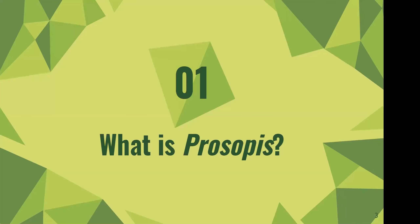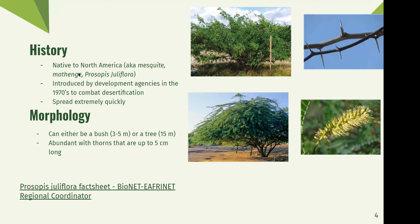So, what is prosopis? It's native to North America — the southwest United States and northern Mexico. It's a plant of many names: in the United States it's called mesquite, in Kenya it's called methenge, in Somalia it's called garandwa, and scientifically it's called Prosopis juliflora. It was introduced in the 1970s to combat desertification, as many areas had eroding soil. Prosopis has very long, winding, strong root systems ideal for this. But after its introduction, it spread far faster than expected and quickly became a pest in the region.